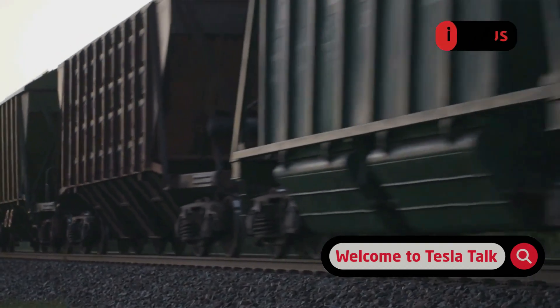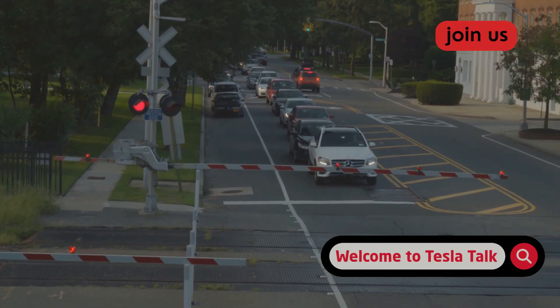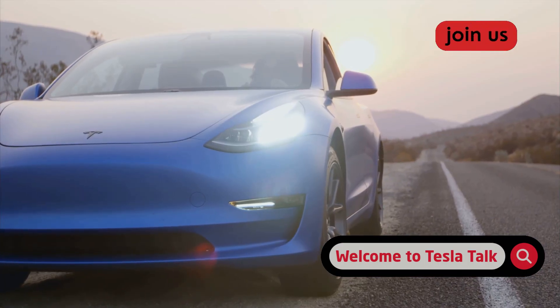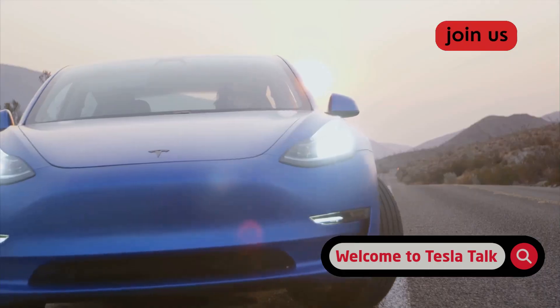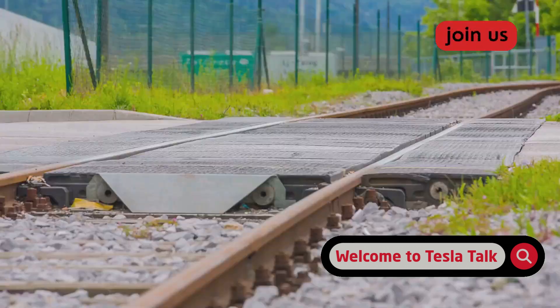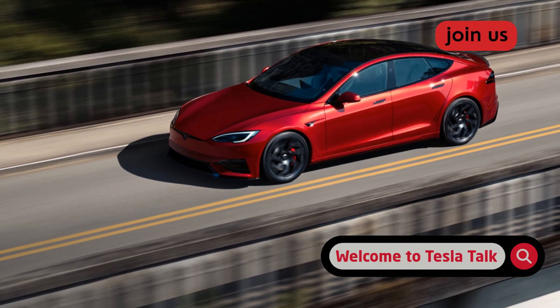A long freight train passed — it took over a minute to clear the intersection. The car sat perfectly still the entire time: no creep, no hesitation, no phantom jitters. The visualization stayed locked on, showing the train as a long moving object. Once the last car cleared and the gates began to rise, version 14 responded differently from older versions. At about halfway up — when the gates were clearly out of the path — the car began to creep forward, confident and calculated. It checked the path, then accelerated smoothly across the tracks, back up to speed with no awkward pauses.